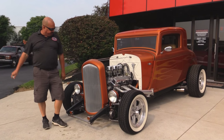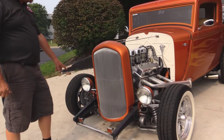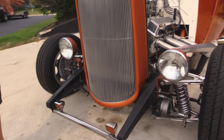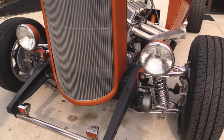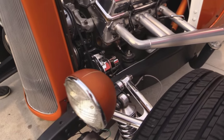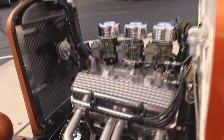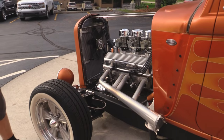Look at this beautiful car. She's got a custom grille in her. Now that's the original 32 frame there, but they've added some really cool front suspension. It's all polished aluminum, polished aluminum brakes, some coilovers, and look at that motor — aluminum heads, aluminum intake, very cool headers there.